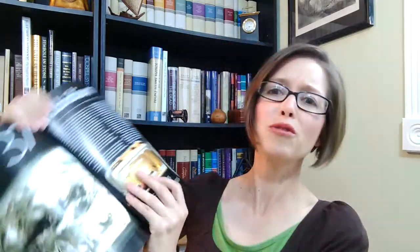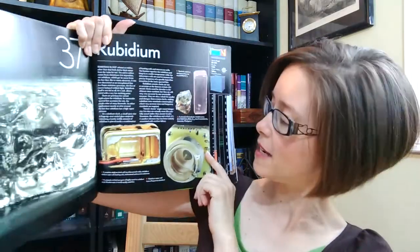If I look at this book, every single page — here's rubidium. Who knows about rubidium? And yet there are things here, the pictures, that tell me why I should care.